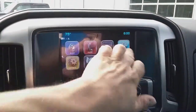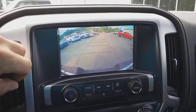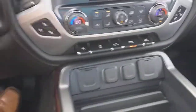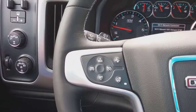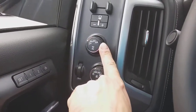This one has your factory navigation, backup camera, heated and AC seats on both sides. You got your Bluetooth, heated steering wheel, cruise, electronic shift four-wheel drive, trailer brake controller, and memory seats.